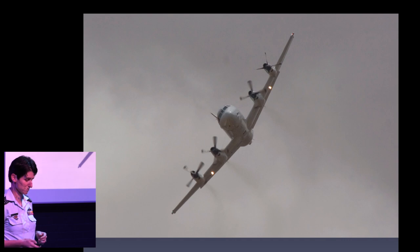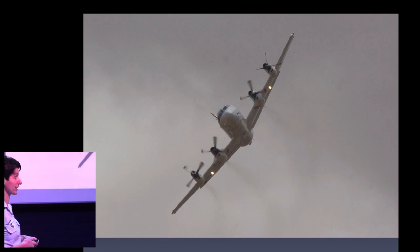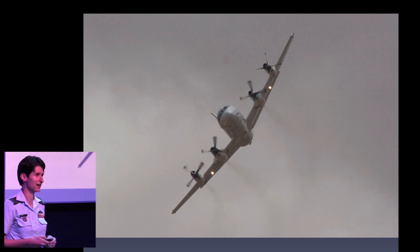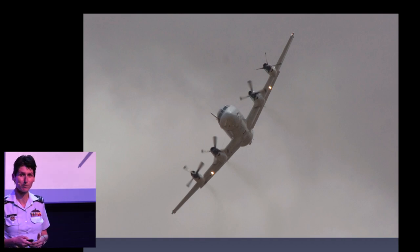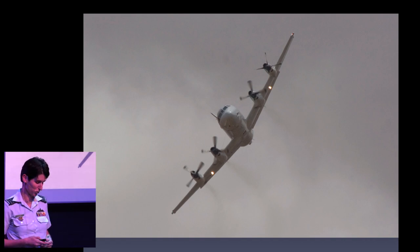I'll start off with what it is that I do, and what you'll see in the presentation tonight is a whole lot of pictures and a little bit of video, and I'll weave a story around those. What is it that I do? I fly aeroplanes that look like this. This is a great love of my life — the AP3C Orion, the maritime patrol aircraft that I started flying in 2007 and I still fly today.